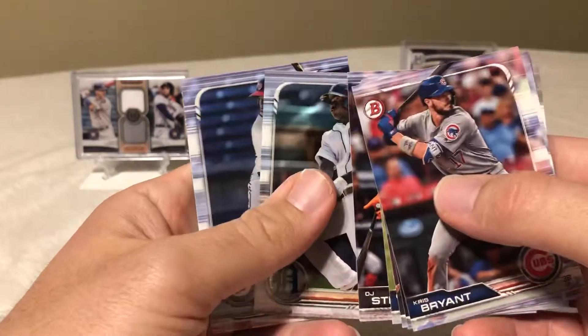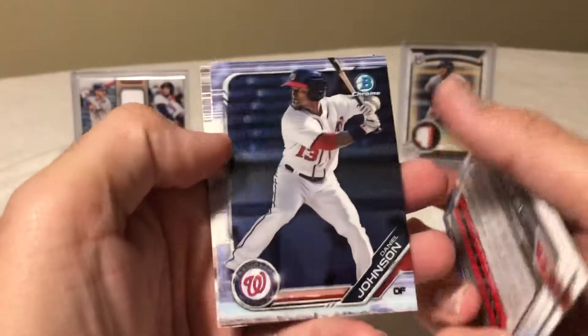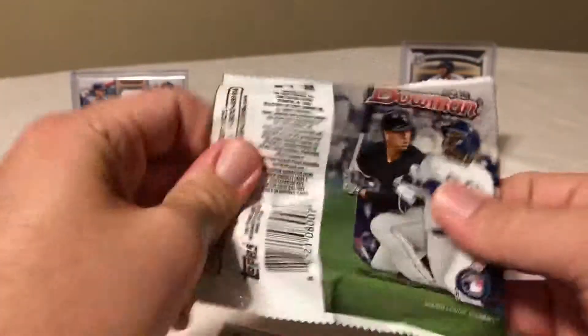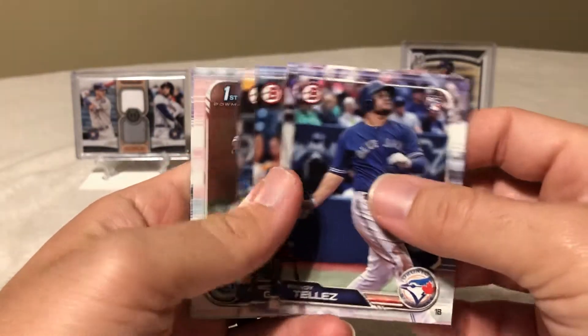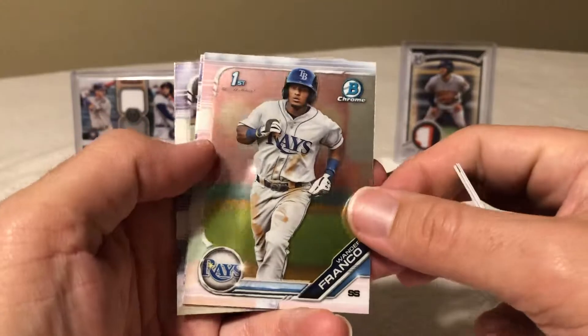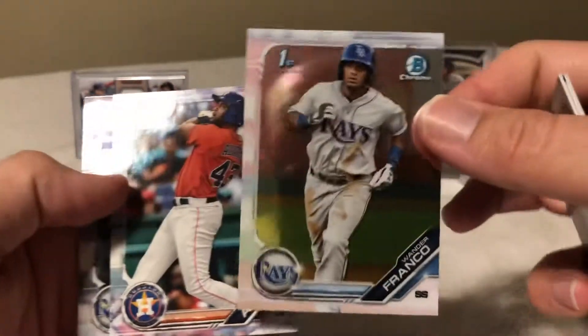Next pack: Daz Cameron, Jonathan India, Daniel Johnson, Cal Montrell, and Lucan Baker. Pack number three — ready? Nice rookie. And yes, there he is — Wander Franco sharp chrome! I'm actually building the set, so I'm very happy for that one. I'll go ahead and sleeve it up.